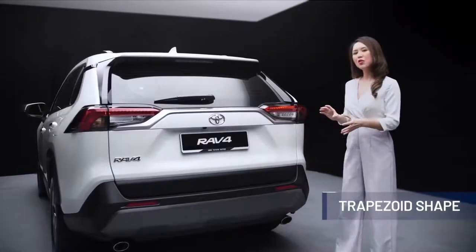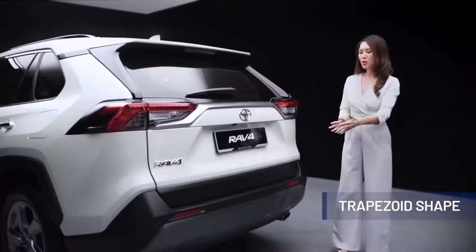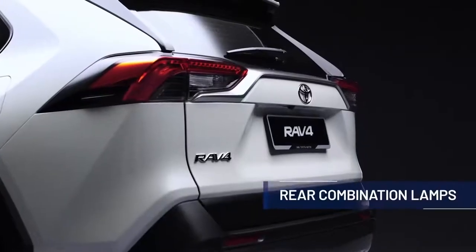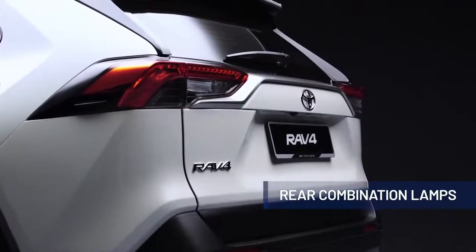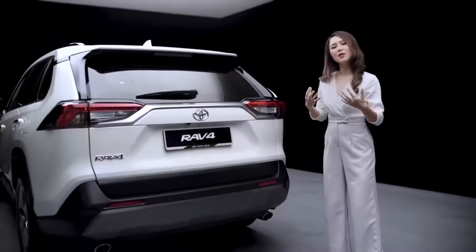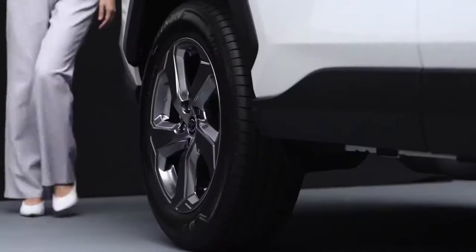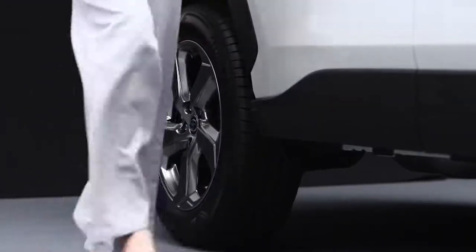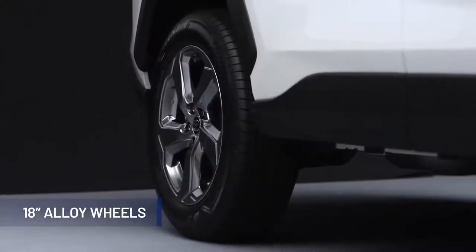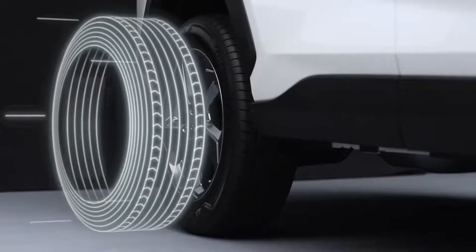At the rear, the trapezoid shape emanates from the license plate garnish to the rear combination lamps, through the bumper and tyres towards the front. The distinctively shaped rear combination lamps are based on the polygonal motif, with an LED design that evokes a sense of sophistication appropriate for the all-new Toyota RAV4. The latest generation of the RAV4 rides on big 18-inch alloy wheels with a rugged 5-spoke design.